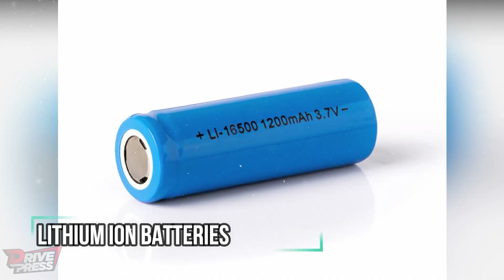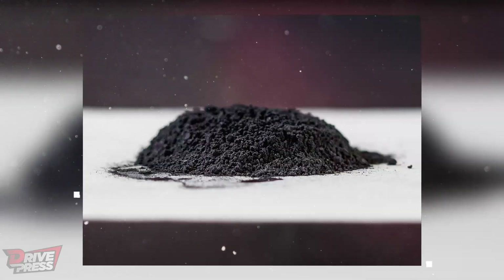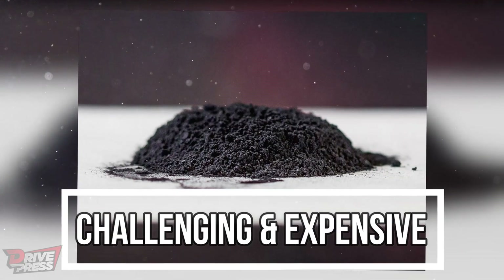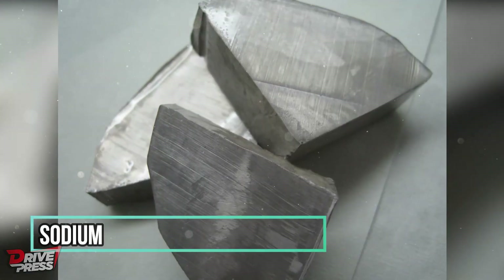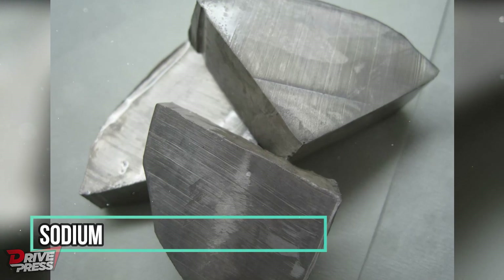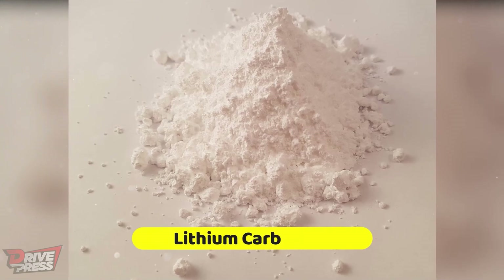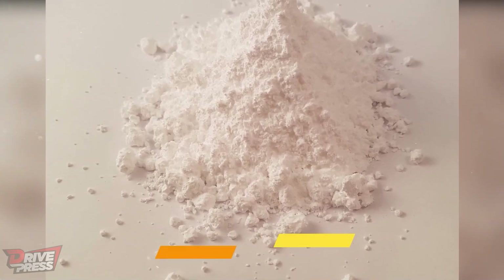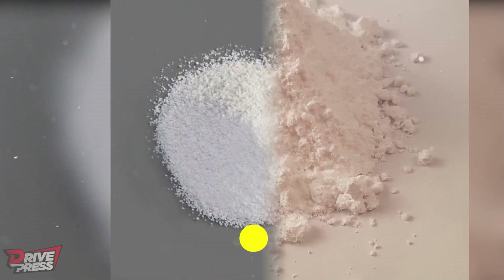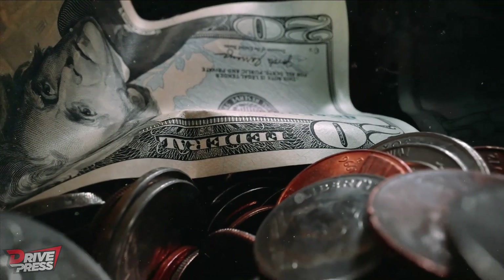Although sodium-ion batteries have been in use for many decades, large-scale research and development was discontinued in favor of lithium-ion batteries. Lithium is undoubtedly valuable, but its extraction and purification process can be challenging and expensive. On the other hand, sodium — a chemical cousin of lithium — is abundantly available and significantly more affordable. The stark contrast in pricing becomes evident when comparing lithium carbonate, which reached over $80,000 per tonne, with sodium carbonate priced at approximately $300 per tonne.